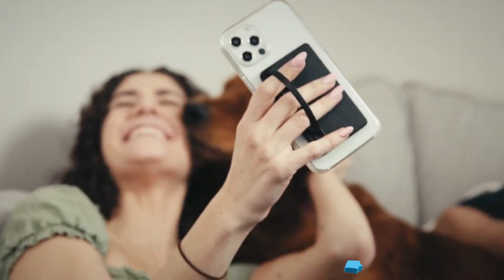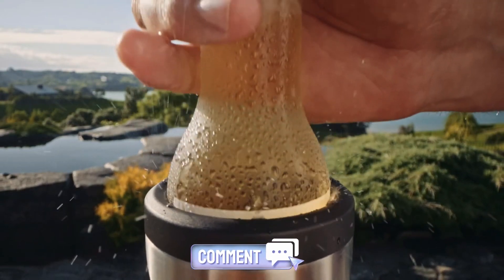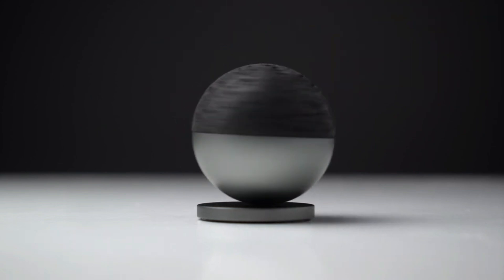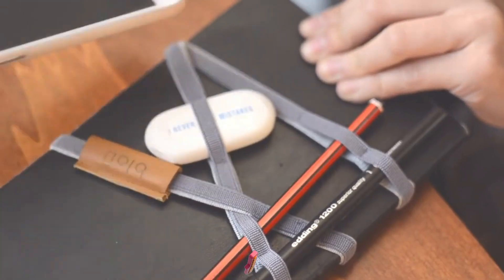And speaking of things that make your life easier, don't forget to give your thumb some exercise by hitting like on this video and leave a comment to tell us about your worst lost-in-the-bag incident. Not part of the Best Cool Tech community yet? Hit that subscribe button faster than you'd locate your keys in the Beblau Organizer.